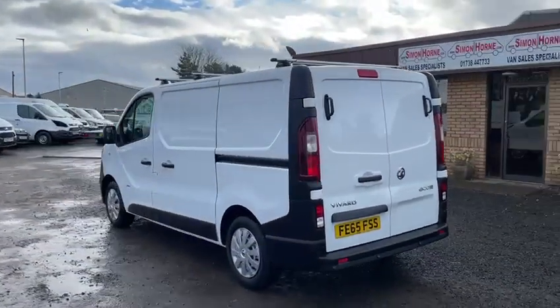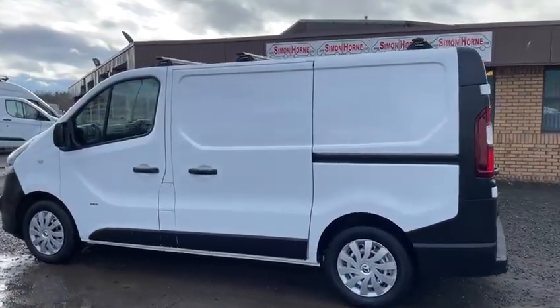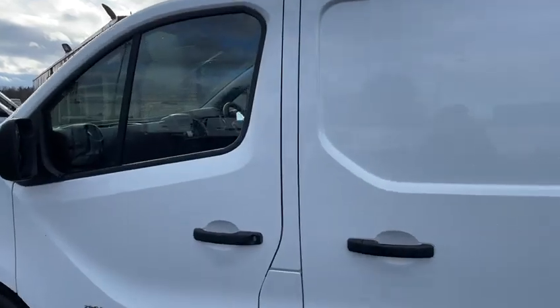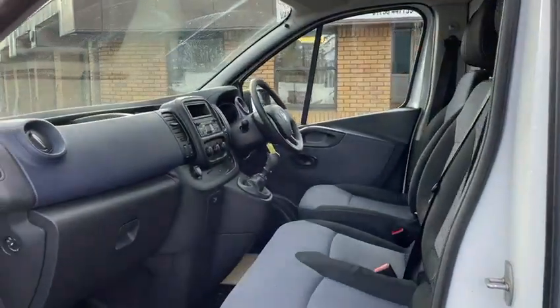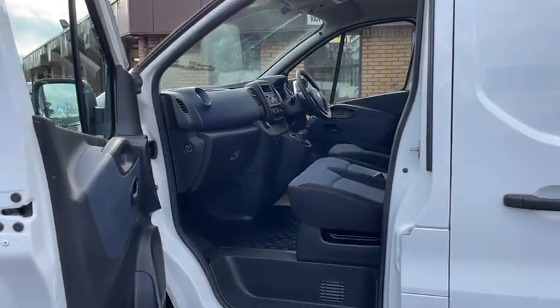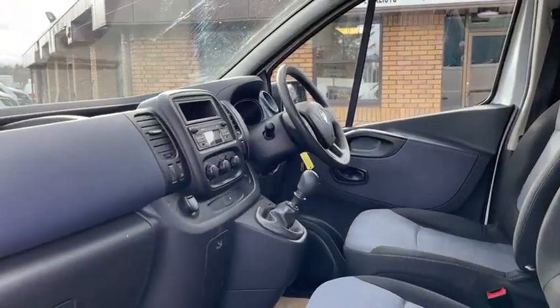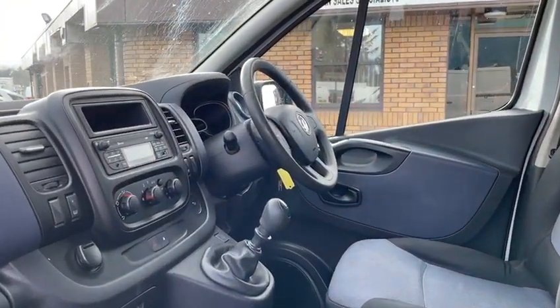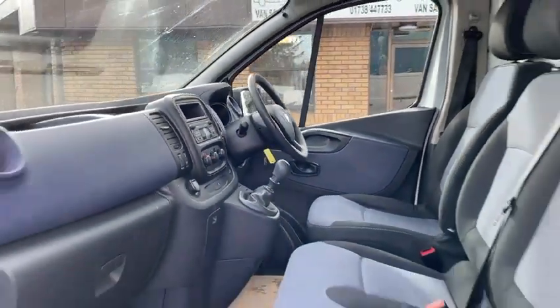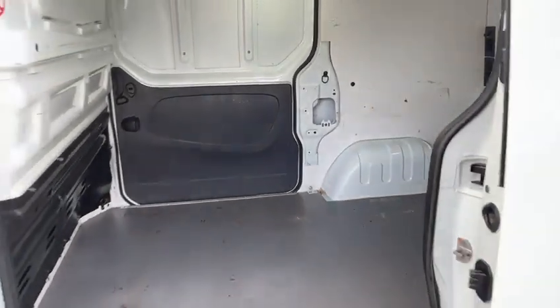As you can see it has rear park sensors and twin side loading doors, which is very handy. Bluetooth telephone as well and a six-speed gearbox. As you can see it's in absolutely first-class condition in here, the van drives absolutely spot on, complete with two keys as well. Very clean and tidy in the rear too.